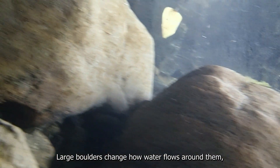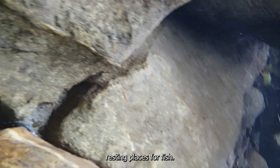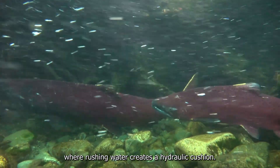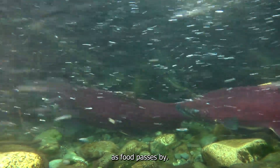Large boulders change how water flows around them, forming deep pools in their wake — resting places for fish. Bigger fish may use the space right in front of rocks, too, where rushing water creates a hydraulic cushion. A fish can snatch a meal from here as food passes by.